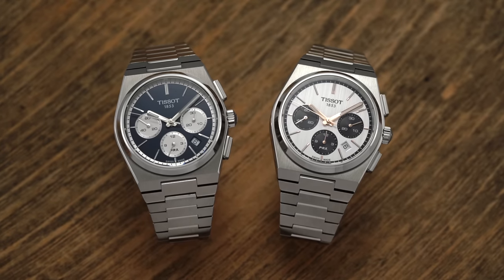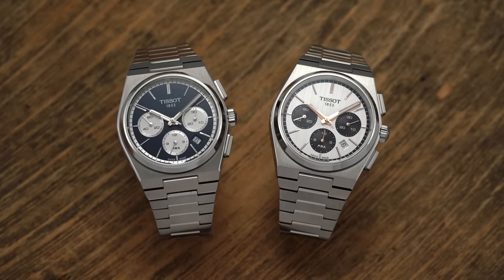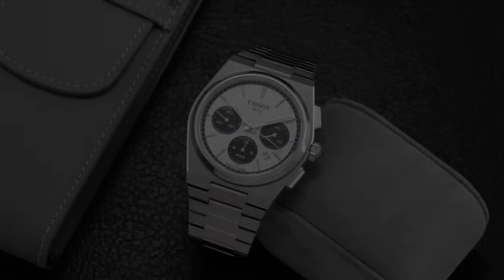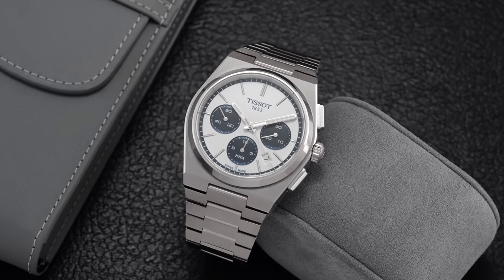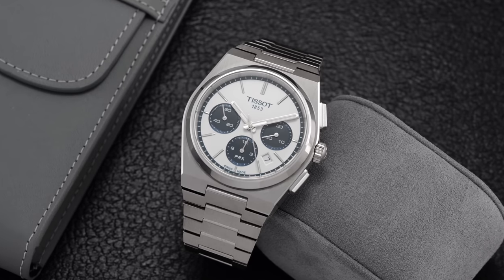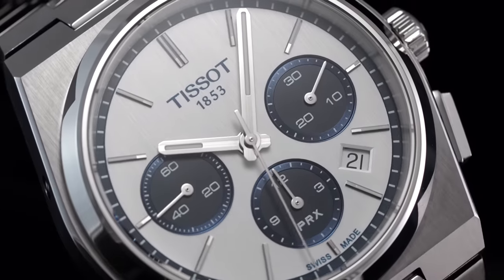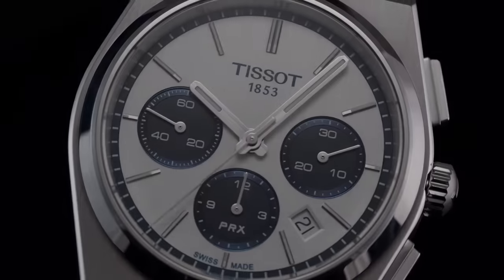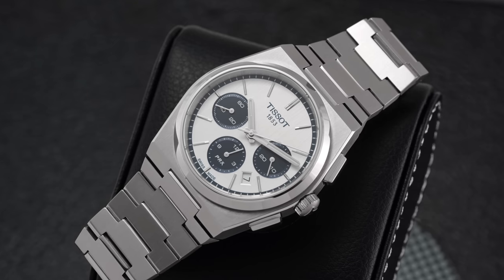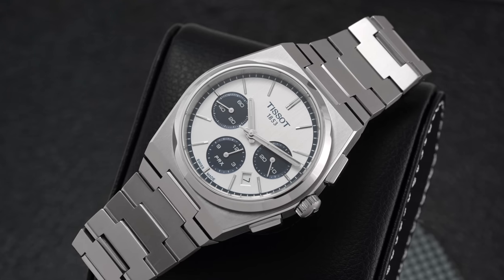There's also a new Tissot PRX chronograph. We saw the two original models from last year, and they're now extending beyond that with a new Panda dial format, also coming with a shade of blue. The dial color has a nice line finish to it as well. Love this color combination — probably my favorite so far. Both available on teddybaldester.com.